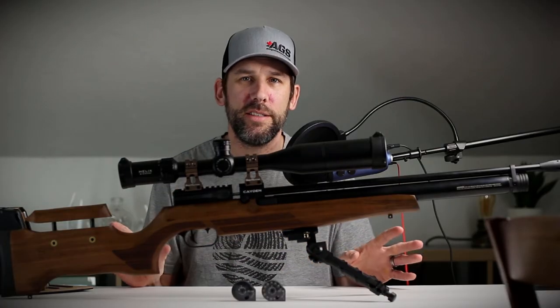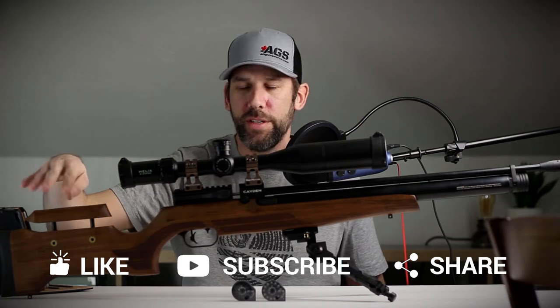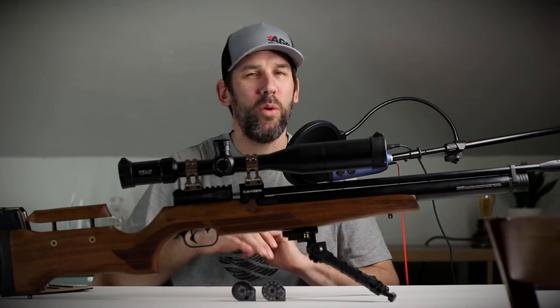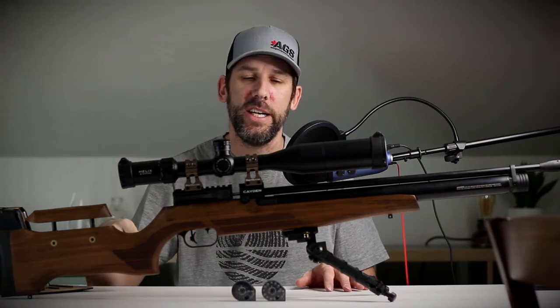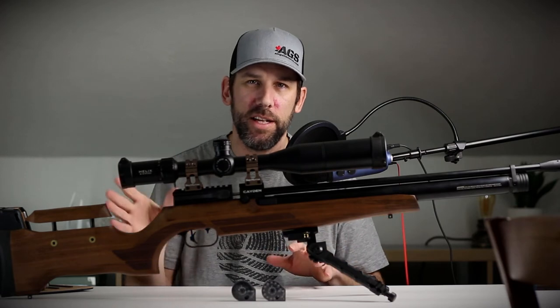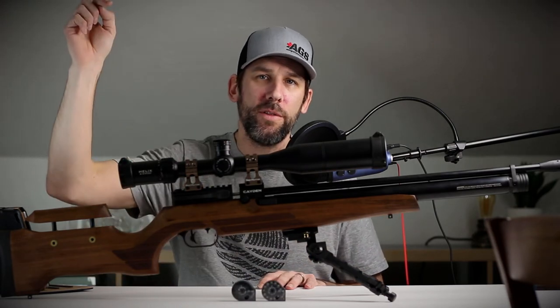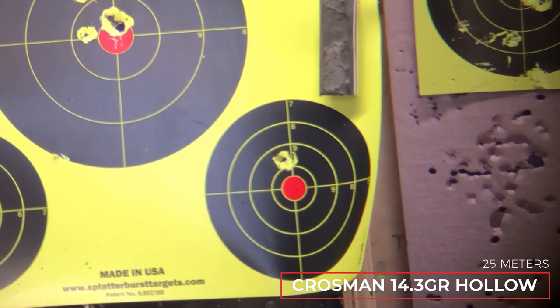I did a lot of pellet testing on this rifle so you can have a starting point if you purchase it. Always test your own pellets — buy a variety and test what works best in your specific gun because each barrel can be slightly different. All of the pellets, their feet per second, their foot-pounds of energy, and all that information is in the description below.